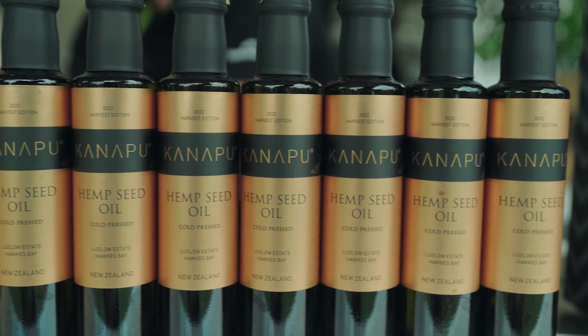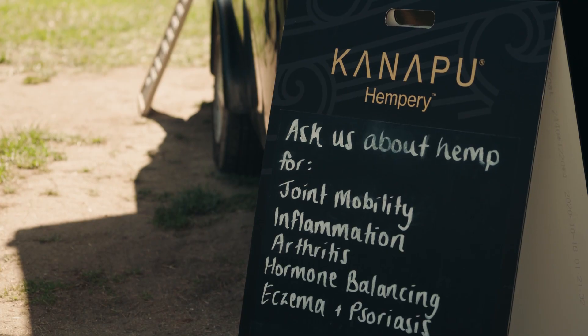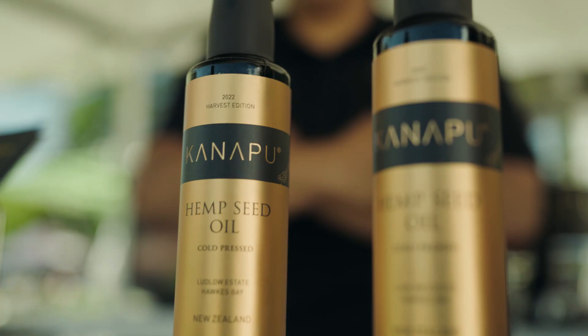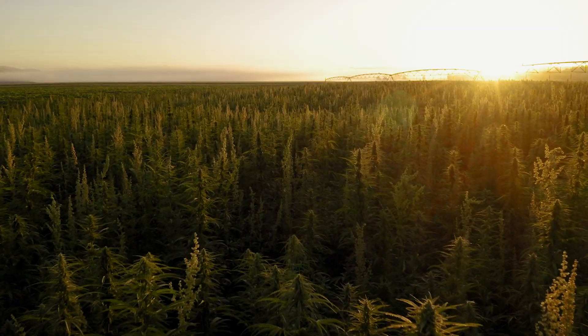I just wanted to grab some of this hemp oil and a thing of flakes, please. We make all of our own product, we grow all of our own product, and we are here at the market as our local community touchpoint. We started growing our hemp in Central Hawke's Bay in Ōtāne, where they grow regeneratively.